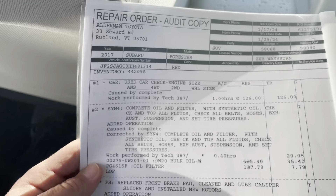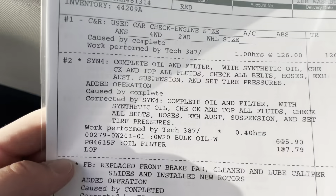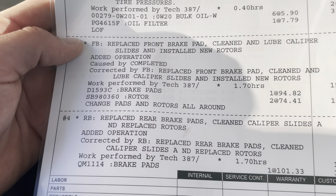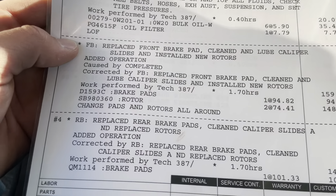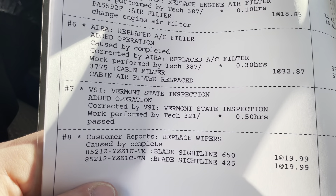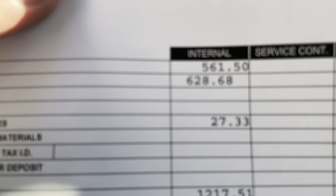We do have a work order on all of our vehicles — we'll do anything that needs to be done. Oil change, front brake pads, rear brake pads. Engine air filter, cabin air filter, cabin air filter, inspection, wipers. We put $1,200 into this.